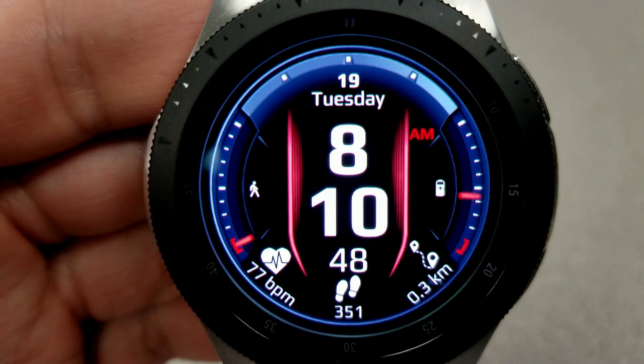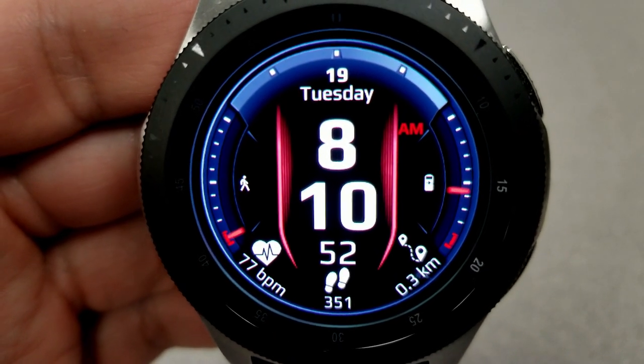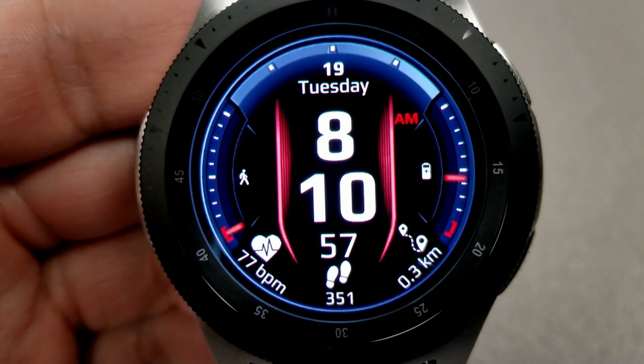Your heart rate, distance moved, and total step count are all shown along the bottom. Again, another simple yet attractive design that you can now enjoy for free, at least for now.